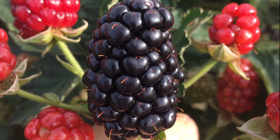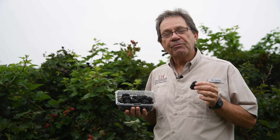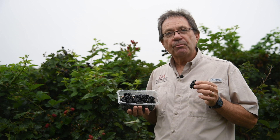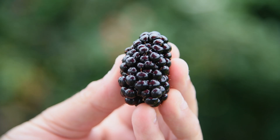Caddo ripens on average about June the 8th in west central Arkansas, a couple of days after Natchez, very near Osage, and about five days before Washita. So it fits well in a good sequence of ripening among the Arkansas varieties.